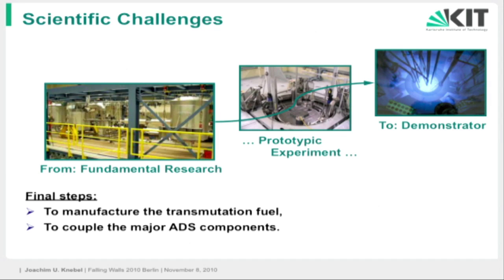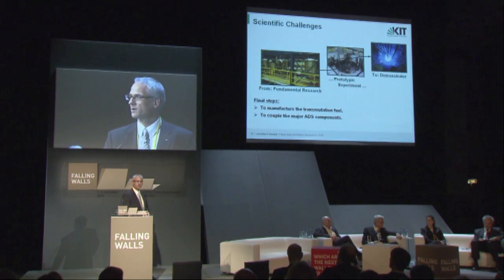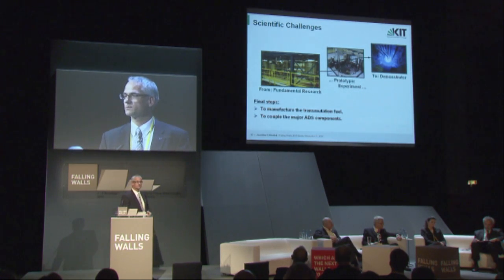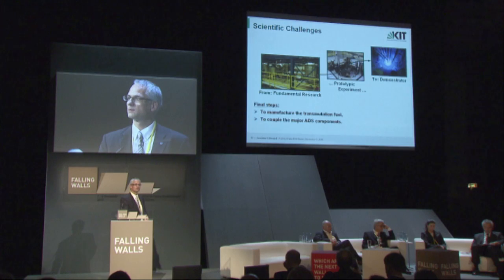Now, what are the open questions? It's not as simple as I've put it here. Since many years, in an international community, we are working on the fundamental research. For example, how can we extract these minor actinides from the waste? We have made many steps forward — we know how to do it at lab scale, but we have to go to industrial scale, and that is a really big challenge. We also have to produce the transmutation fuel itself, which is extremely difficult; it has to be remote-handled, so this will take some time. We have made excellent progress in the design of the spallation target — in Switzerland, for example, we operated one of these spallation targets successfully, so we know it is operational.